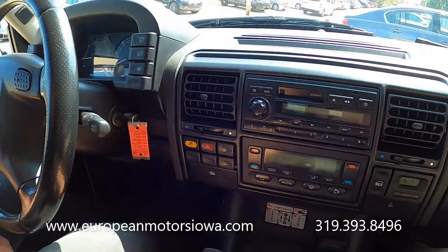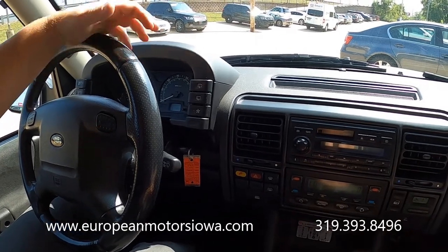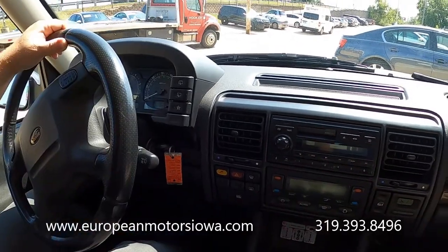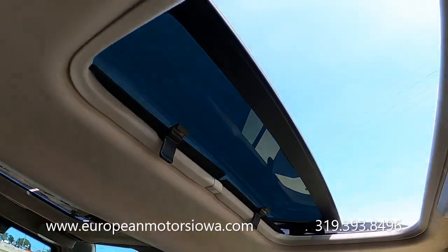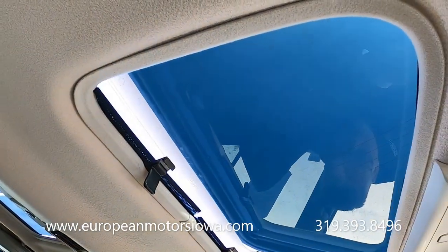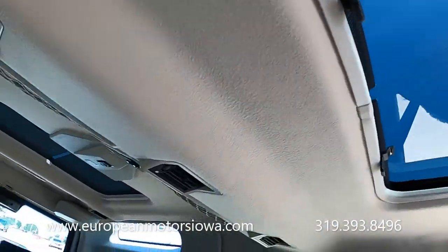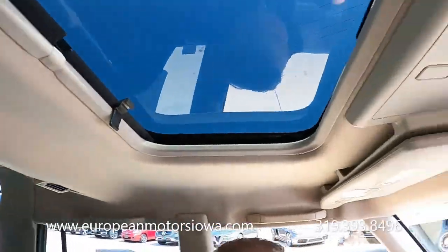You want to visit us — European Motors on Center Point Road is who you want to visit. The radio works great. Both sunroofs open and close simultaneously with no issues, and then they drop. You've also got individual shades — both closed in the back — and they're both working fine as well.